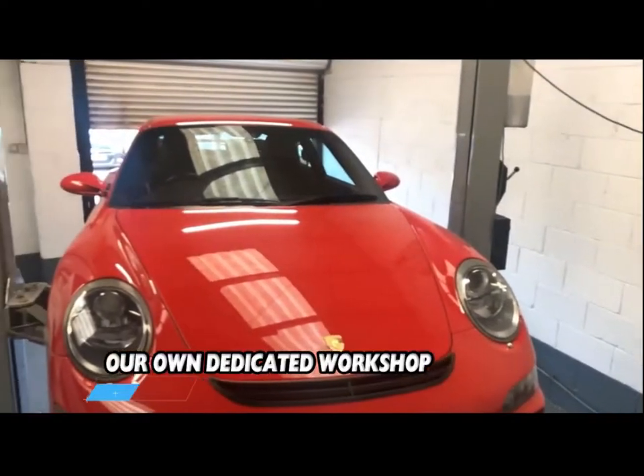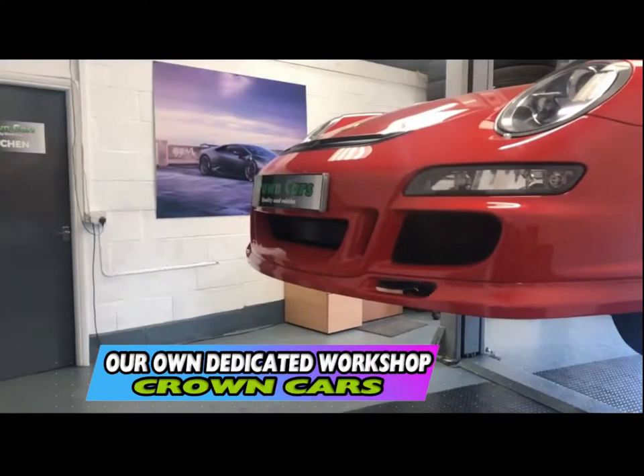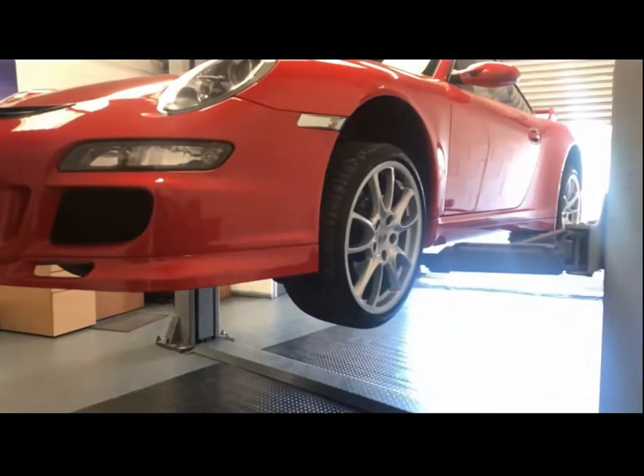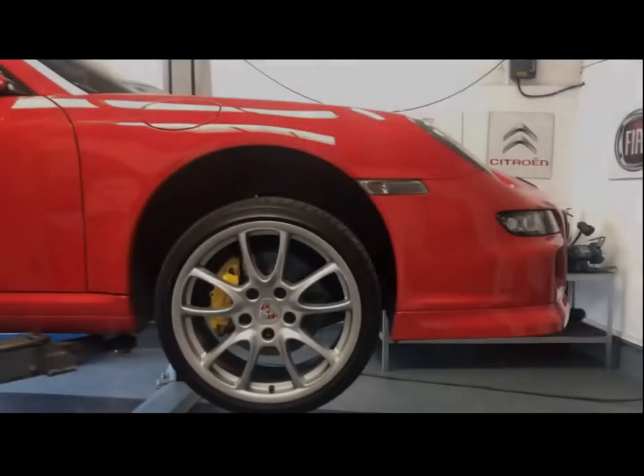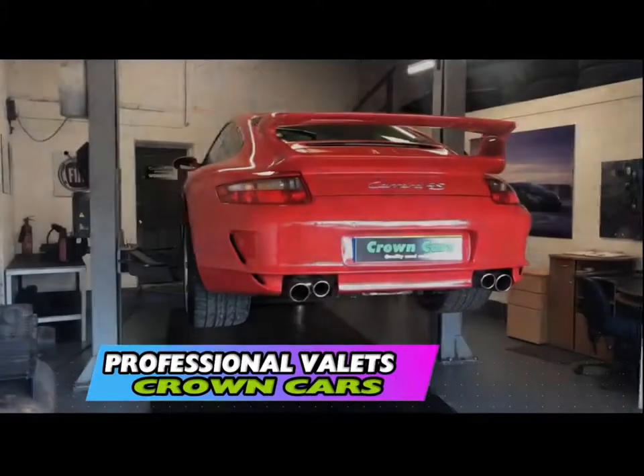Here at Crown Carsales we have our own dedicated preparation centre where all our vehicles go through a stringent 93 point written mechanical inspection. All vehicles come fully validated on body condition to make sure they come to you looking the very best they can.